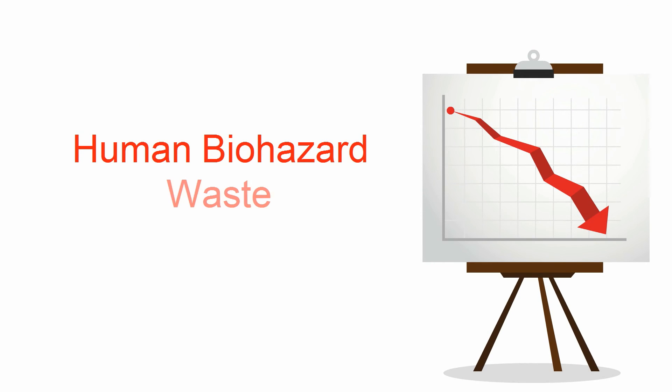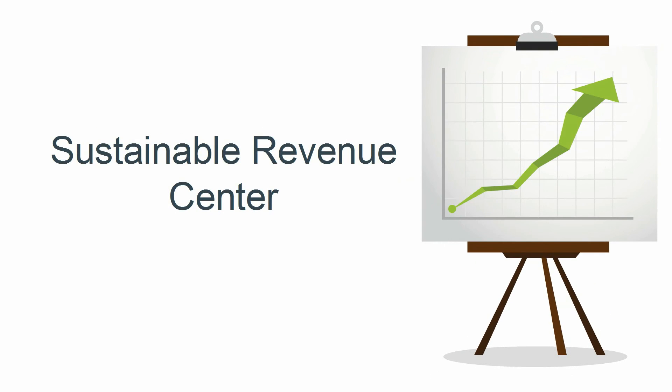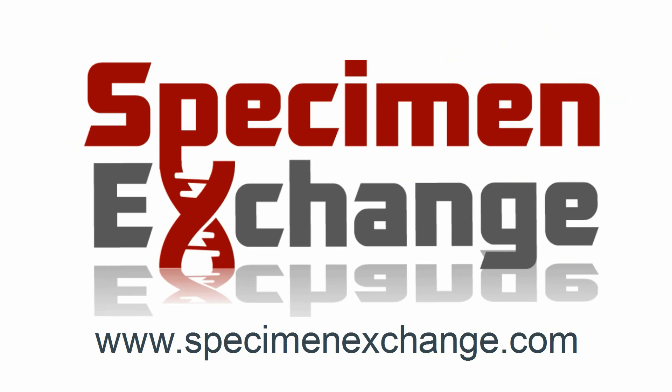With Specimen Exchange, what was once a cost center becomes a sustainable revenue center. Specimen Exchange — specimen and tissue procurement services.